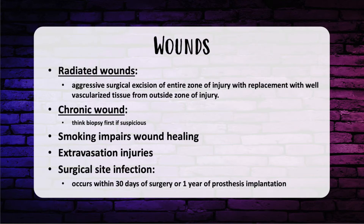Let's talk about wounds. In radiated wounds, you need aggressive surgical excision of the entire zone of injury with replacement with well-vascularized tissue from outside that zone — whether a local, regional, or free flap for coverage. If you have a chronic wound that is ulcerated or one that pops up with a history of radiation or prior cancer, always think biopsy first.